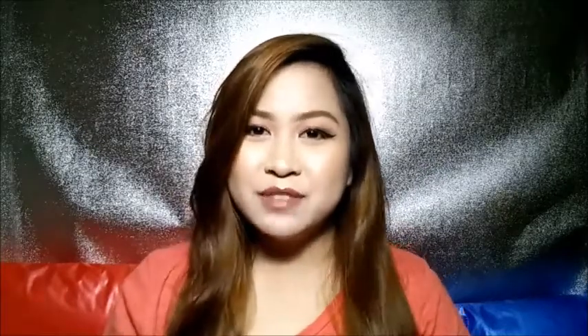This is the end of the video, guys. If you enjoyed watching, please don't forget to give it a thumbs up. And if you haven't subscribed to my YouTube channel, please click the subscribe button. See you on my next video. Bye!